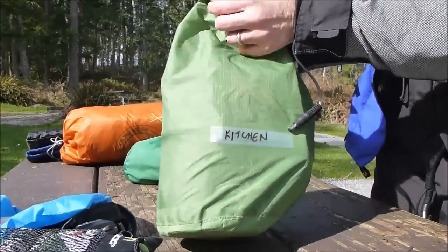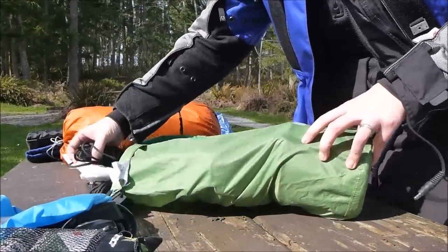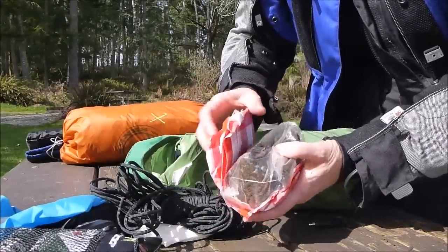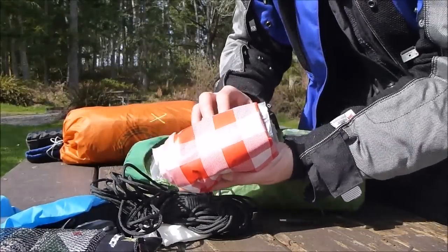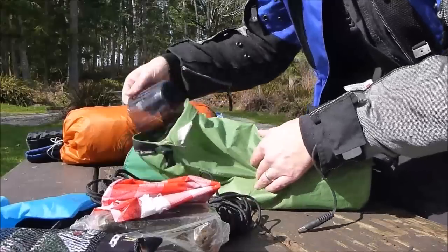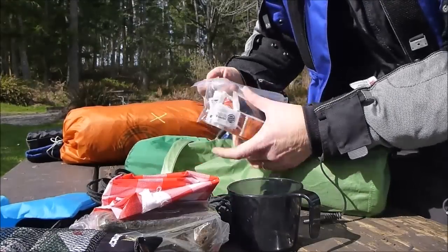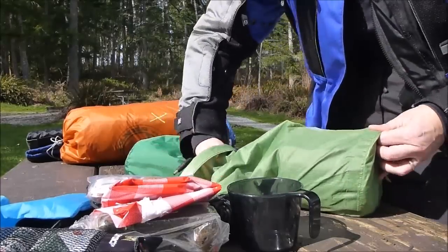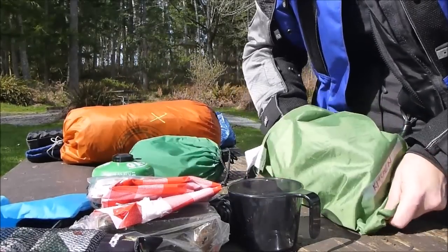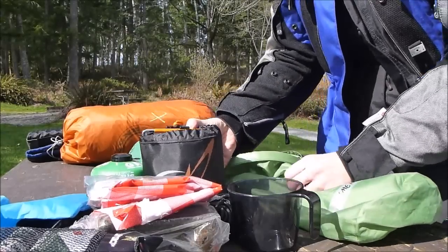This is the kitchen bag — this is where most of the stuff is. I've got garbage bags, nylon rope, paracord, fire starter, and — don't call me crazy — I packed a little sliver of a picnic table cover, just because you never know what condition the tables are going to be in. I've got spices: ketchup, salt, pepper, soy sauce, mustard. And then my fuel, and my little GSI Soloist cookware. That's that.